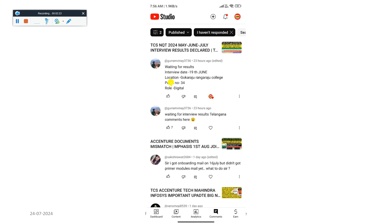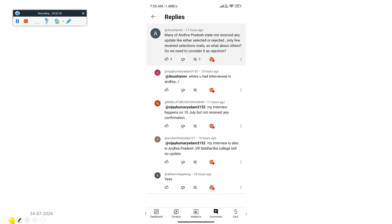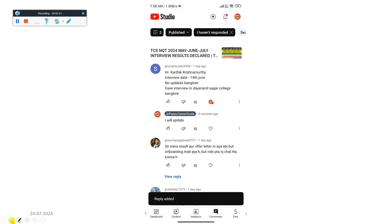We will discuss this topic together in the live session. This is regarding QT 824 — one candidate is waiting for the result with an interview date of 19th June. I will soon discuss this interview result update as well. The result update will be covered in my live video session.